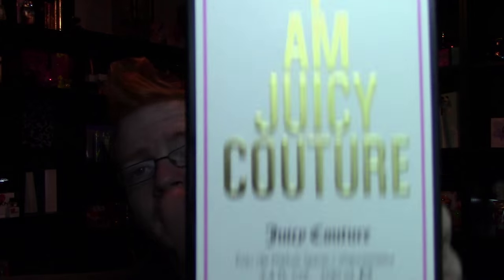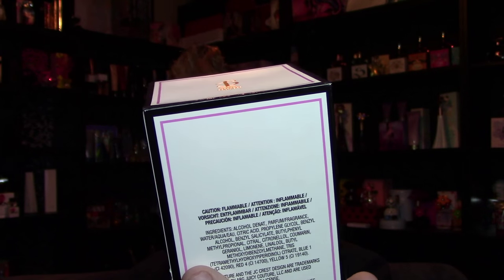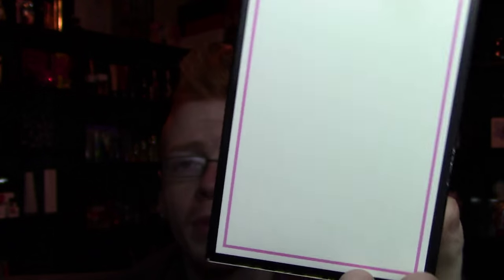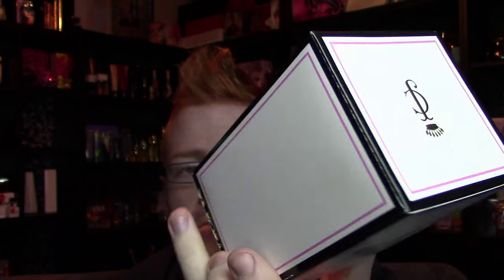The box looks like this — it says I Am Juicy Couture on the front, Juicy Couture Eau de Parfum Spray Vaporizer, 3.4 ounce, 100 milliliters. It's got this white box with a pink and black frame, with words in gold. You've got all the information on the back, a barcode on the bottom, and the Juicy Couture logo on top.